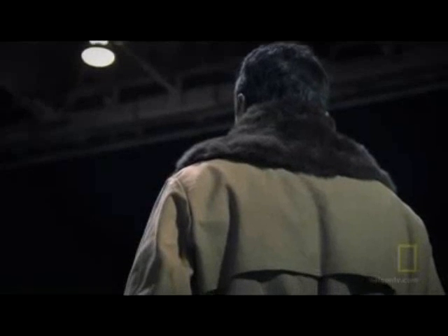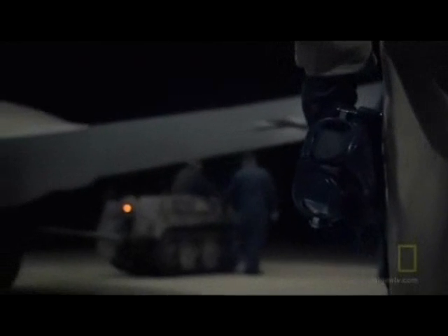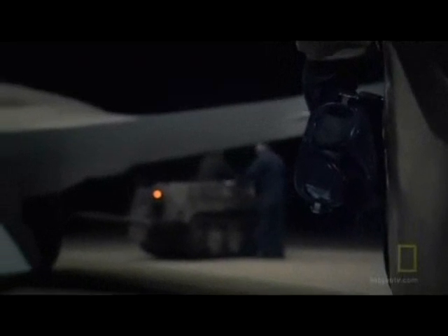December 18th, 1944, just before dawn. Pilot Erwin Ziller watches as the ground crew rolls the bat-wing fighter from the hangar. Although a highly experienced test pilot, this would be the first time a jet-powered flying wing had ever been flown.